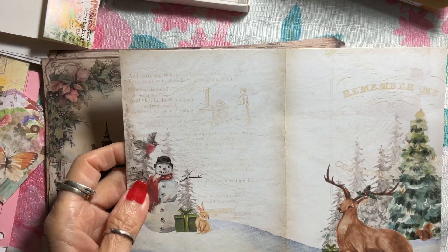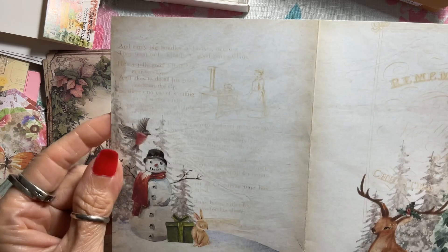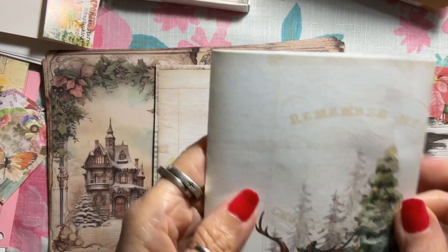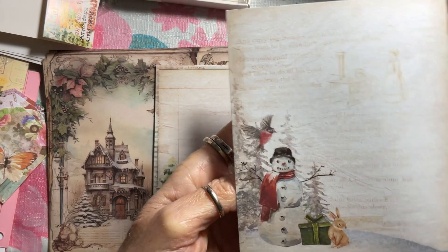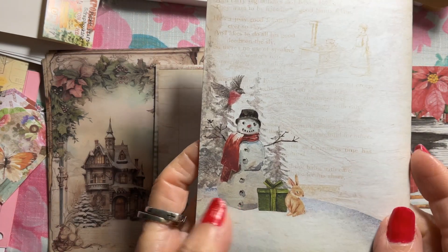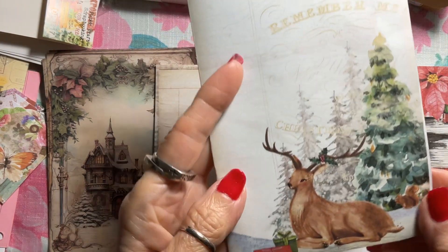Sometimes when you've got stuff in your cart, Temu will offer you a deal to get you to go and order. I had folded that one — so these are 'ready to fold' papers also. I love the snowmen, birds, and rabbits on these. They're not extremely vibrant, more muted, but I really like that.